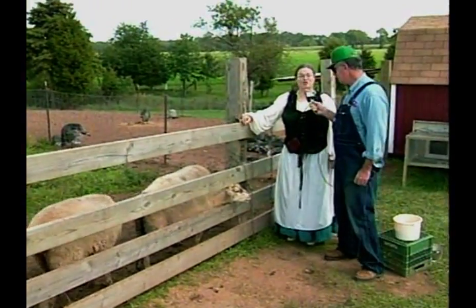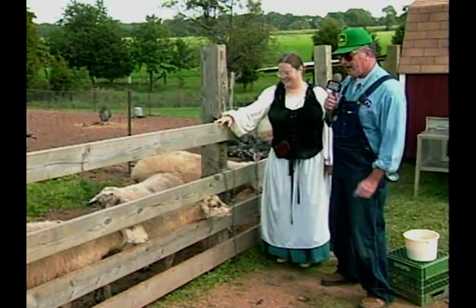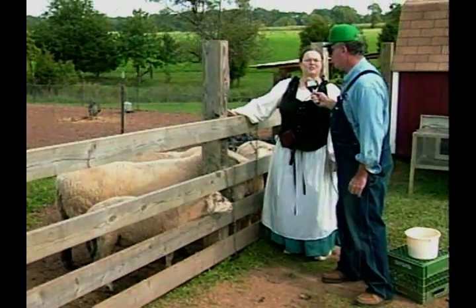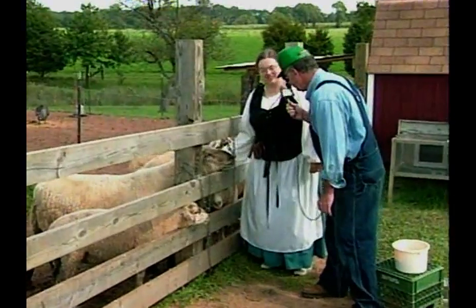Do they make good seat covers for your cars? Sure. Well, how many do we have here — seven? The ewes are not out here; they're in a different field right now. But this here's Daddy — his name is Sturdy. Hey, Daddy.